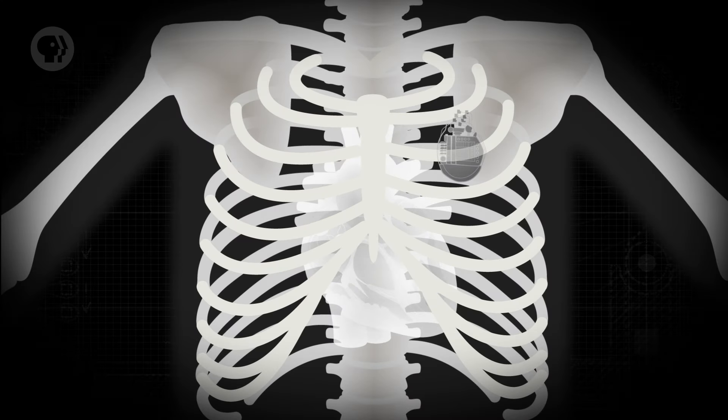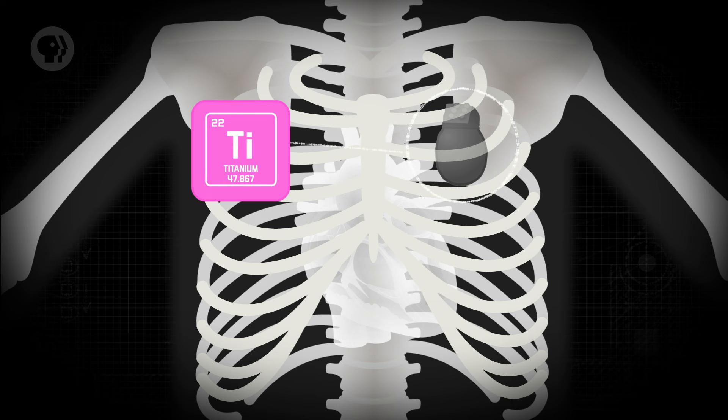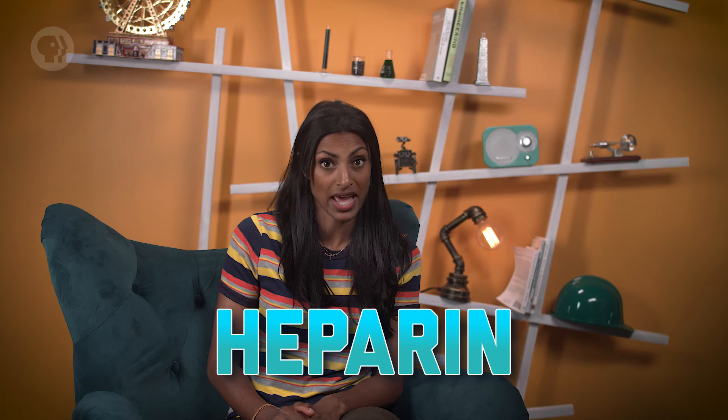Titanium is also used to surround things that wouldn't be biocompatible otherwise — a pacemaker, for example. On their own, having a battery and electrical circuits inside you wouldn't be great. Surround them with a biocompatible material like titanium, though, and it becomes much safer. Sometimes you can change the surface of a material to do even better than just not causing harm. Scientists have found that coating the titanium in a mixture of collagen proteins and a blood thinner called heparin could someday help prevent dangerous blood clots or narrowing of blood vessels that can form around implanted devices.